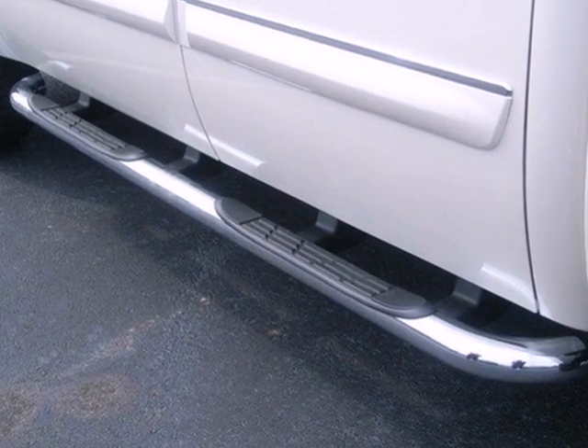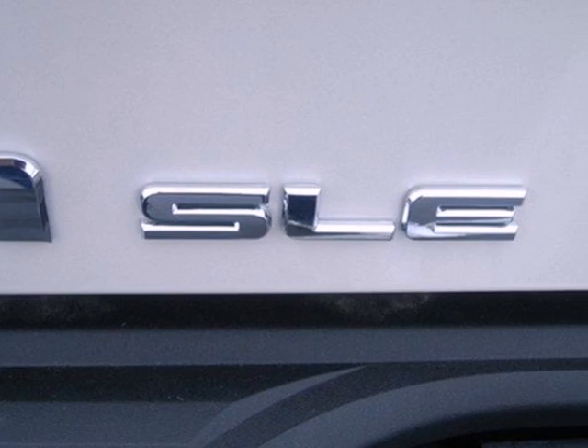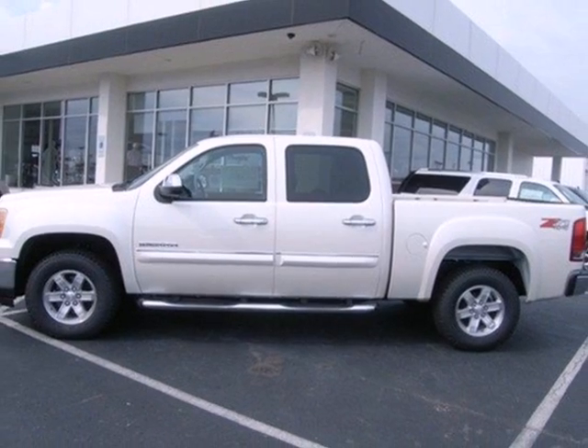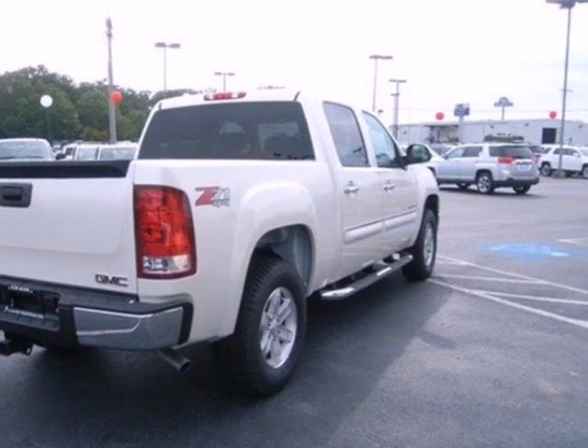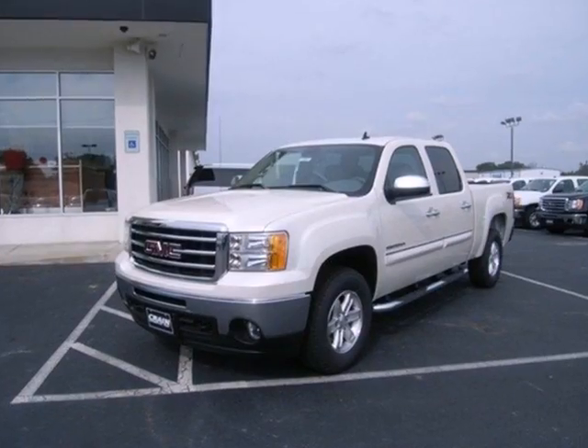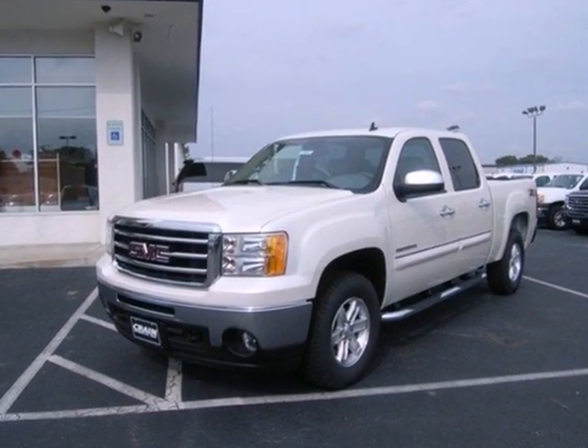The trailer sway control and hill start assist make towing that much easier. There's plenty of safety features too, like multiple airbags, anti-lock brakes, and low tire pressure warning. See what adjectives the Sierra creates for you when you take it for a test drive today.